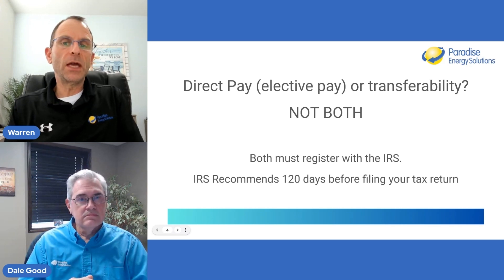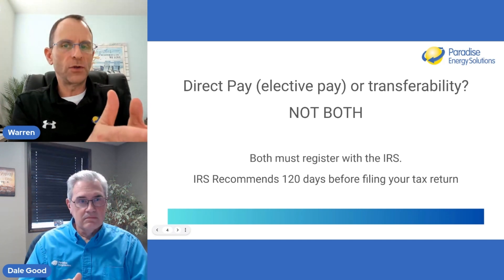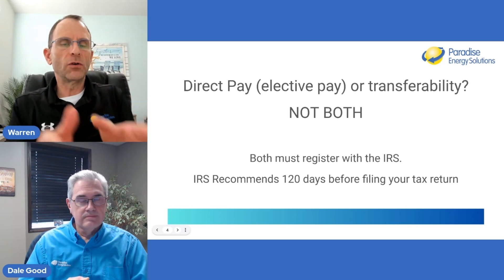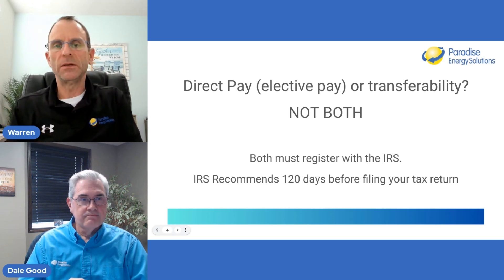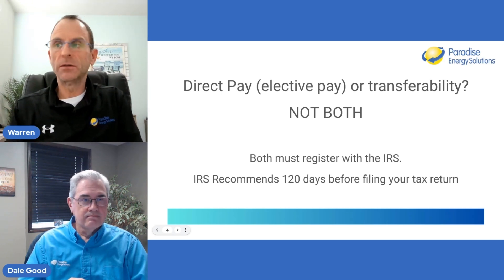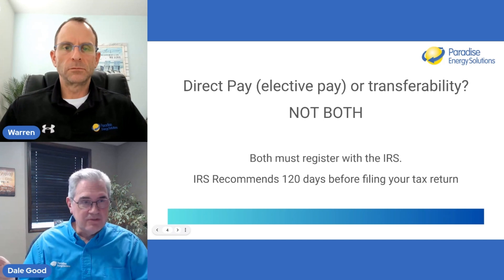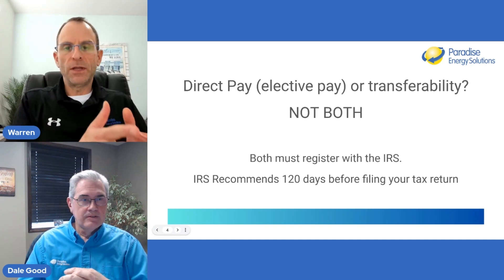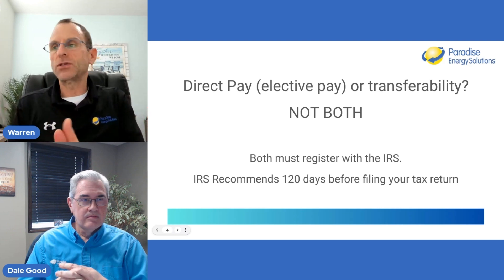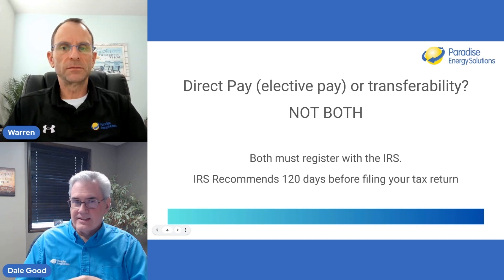It's very clear in the guide that you can't do both — but you couldn't regardless, because you're either a nonprofit going after the elective pay, or you're a for-profit entity that either doesn't have the tax liability or wants to sell the tax credits and possibly capture that sooner. The terms direct pay and elective pay are interchangeable — they're used both ways in the IRS code itself. Regardless of which route you choose, you have to register the system through this process with the IRS.